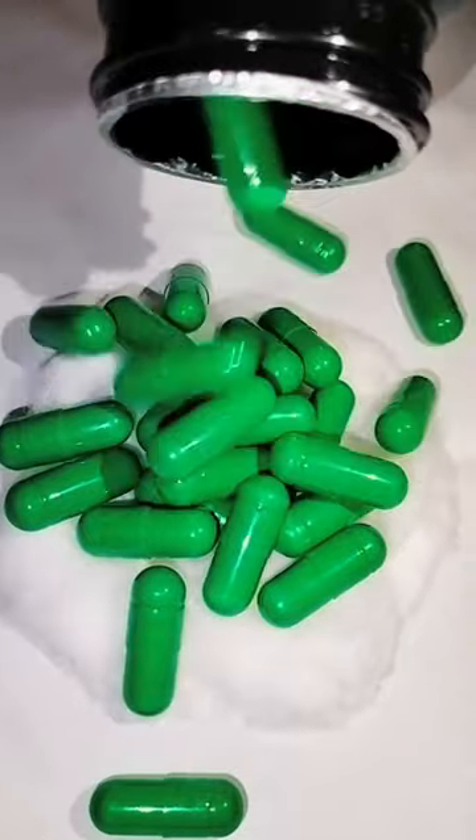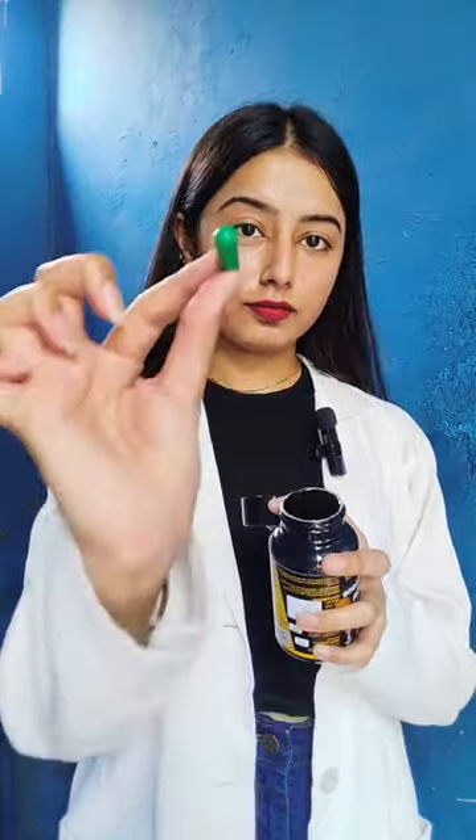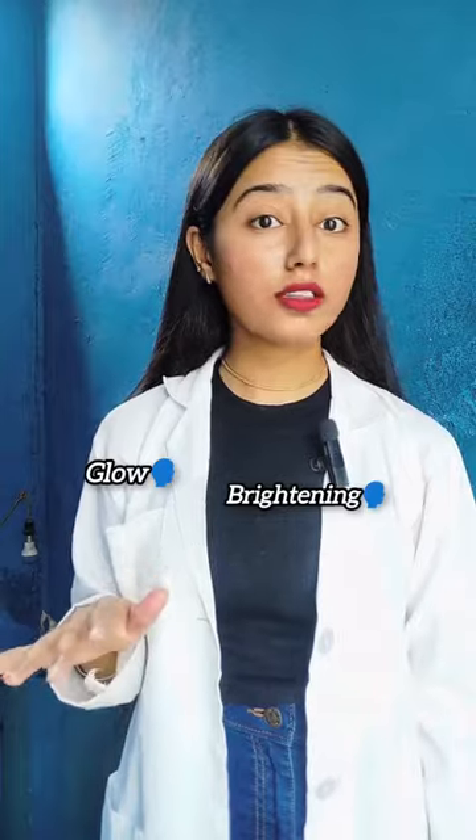A bottle contains 60 capsules. Direction to use: you have to take 1 capsule with water every night after taking dinner. Aap ise 3 to 4 months continue use kar sakte hain. No side effect, value for money. Definitely try this one.